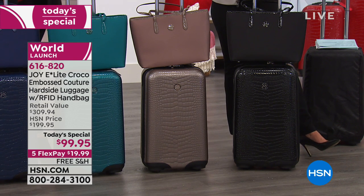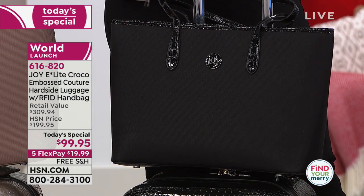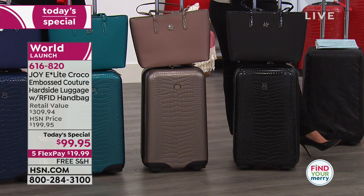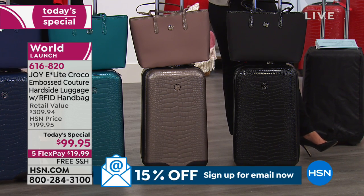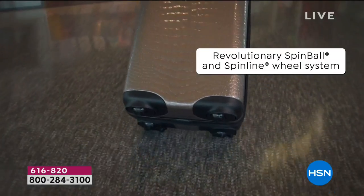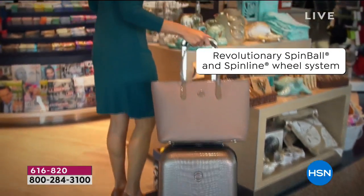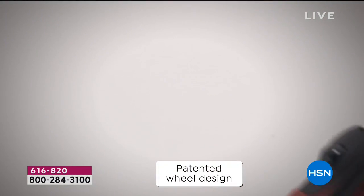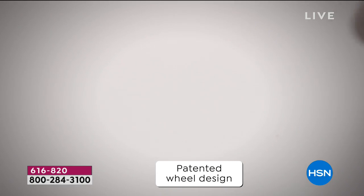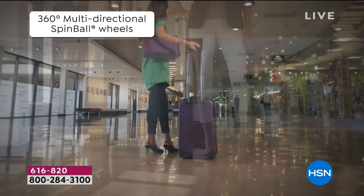You are getting over 3,000 cubic inches of storage capacity in this carry-on, because you have these absolutely beautiful low-profile patented wheels that don't take up airspace and won't break ever. Over 95 percent of luggage damage is the wheels breaking. You're getting the spin ball wheels, which are low-profile, and the spin line wheels, so you can run for the plane, take it up the curbs — look at the ease of use with this piece of luggage.